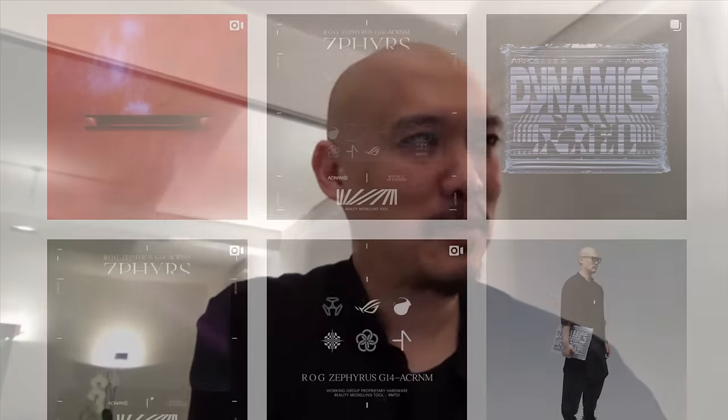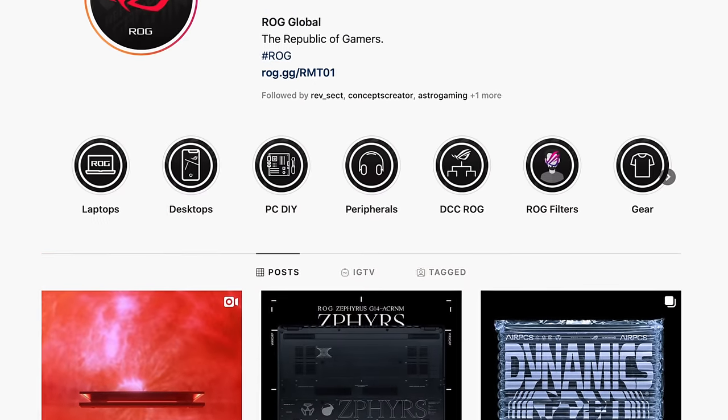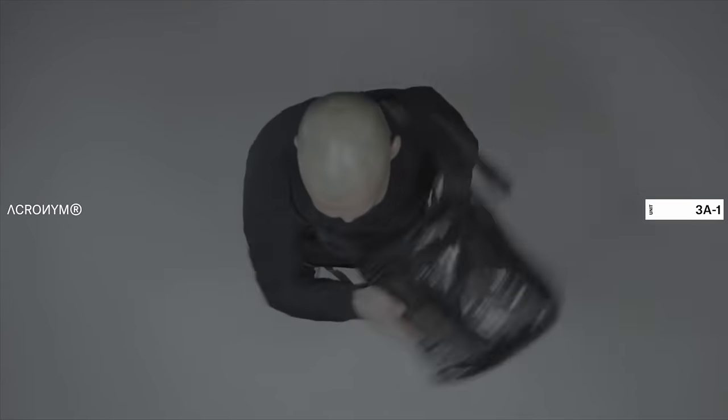For anybody who's not familiar with Acronym or what both of you guys kind of do and how you came about this whole project? Because there's a lot of confused people looking at the Republic of Gamers' Instagram feed right now — like, who are these people, what is going on? My name is Errolson Hu, and I'm the principal designer and one of the co-founders of a brand called Acronym. Acronym has been around for almost 20 years — you could call it an underground brand, it's not something everybody knows.